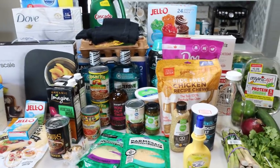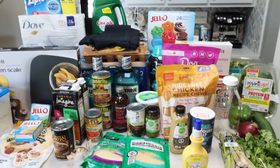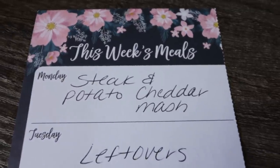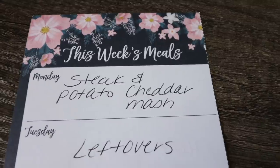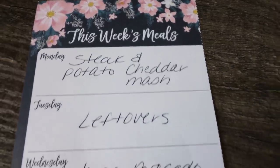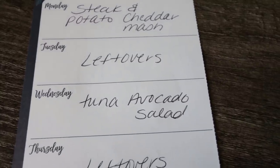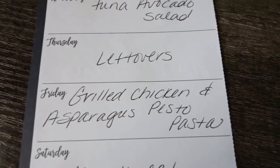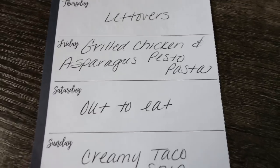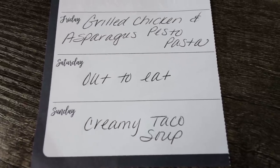Really excited about my new food finds, some stuff for the dogs, and some new workout pants. Here's what's on my meal plan for the week — these are my dinners. Monday I'm making steak and potato cheddar mash. Tuesday is leftovers. Wednesday I'm doing tuna avocado salad on lettuce wraps, or Troy can have it in bread. Thursday is leftovers. Friday I'm making grilled chicken and asparagus pesto pasta — I'll be filming that recipe. Saturday is out to eat, and Sunday I'm making creamy taco soup, which you'll see in next Wednesday's what I eat in a day.